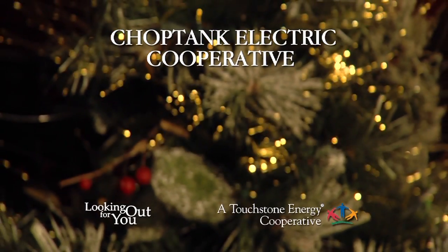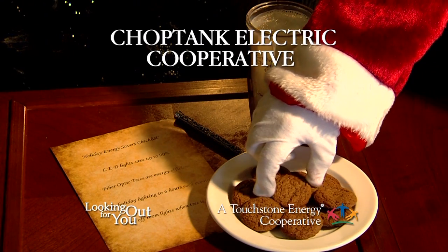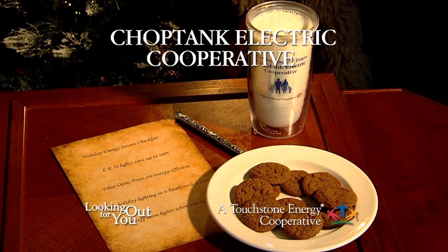These energy-saving tips are brought to you by Chop Tank Electric Cooperative, serving all nine counties of Maryland's eastern shore.